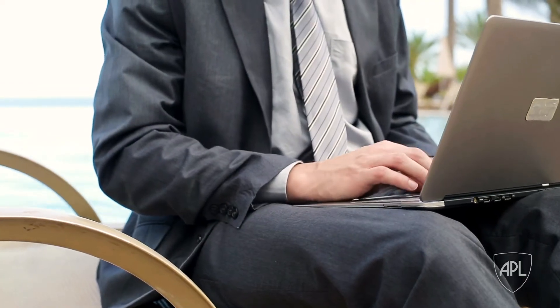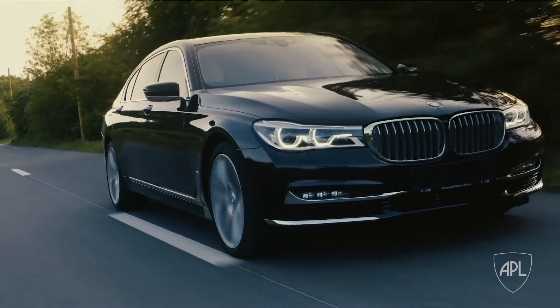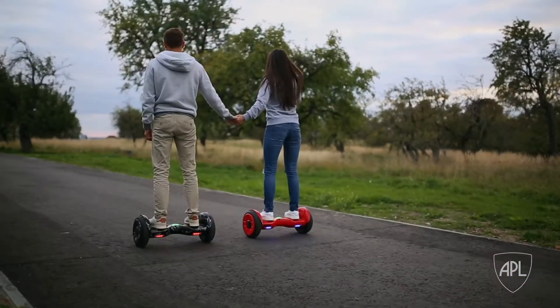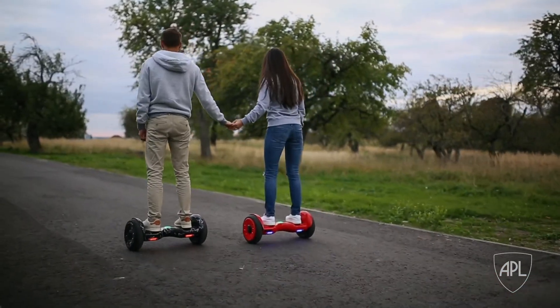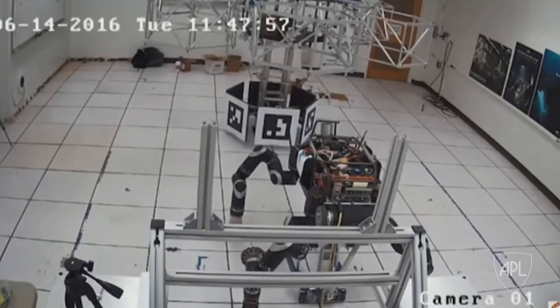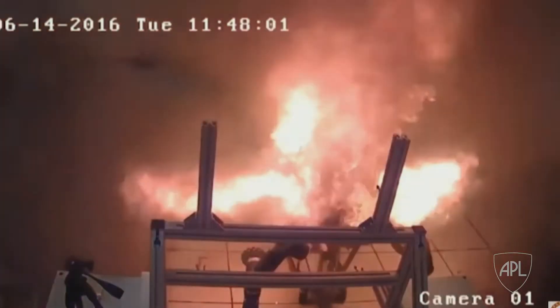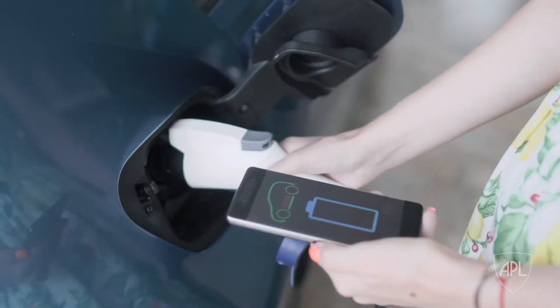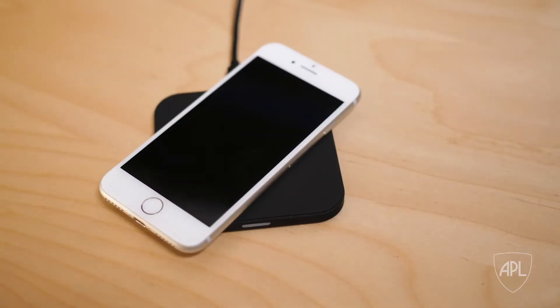Batteries are a technology we rely on every day — from cars, to phones, to even medical devices — they've been a part of our daily life for decades. But they're not always the most reliable. The truth is, standard lithium-ion batteries have not evolved at the same pace as the devices they power.